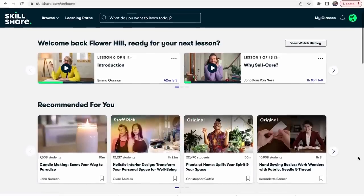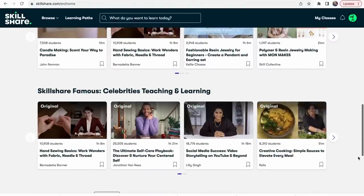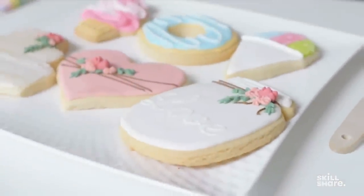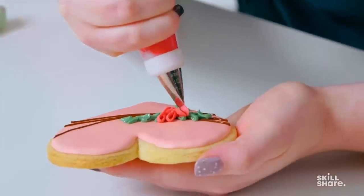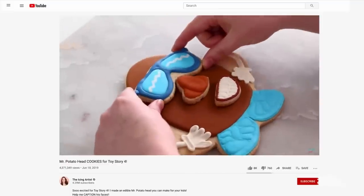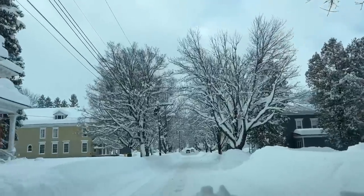Now, more about the sponsor of today's video: Skillshare. Skillshare is an online learning community with thousands of inspiring classes for creators to explore new skills, deepen existing passions, and get lost in creativity. I took a course called Cookie Decorating for Beginners with Lori Shannon — known as the Icing Artist — who makes it simple using tools you probably already have in your kitchen. Skillshare has no ads and is always adding new classes. The first 1,000 people to use the link in the description get a one-month free trial.